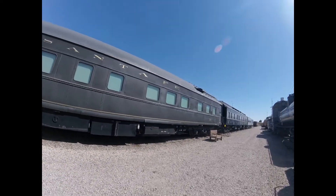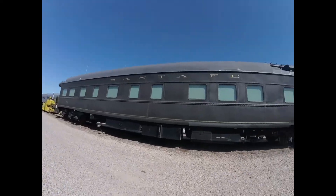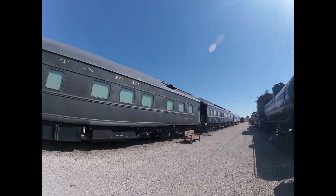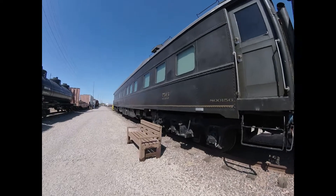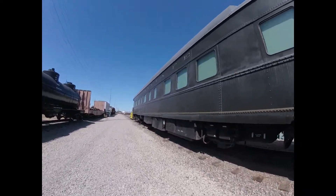In 1947 the air conditioning was added. In 1953 it was rebuilt by the Topeka shops in Topeka, Kansas, and the interior was modified. In 1956 roller bearings were installed.